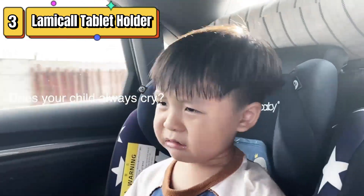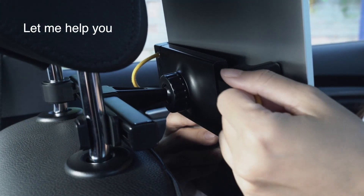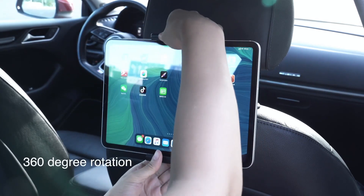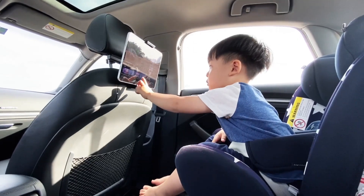Top 3 is a device that allows you to mount a tablet on the back of a car seat. It is compatible with a wide range of tablets, has an adjustable clamp and 360-degree rotation function. It is easy to install, fits most car headrests, and is a great accessory for keeping passengers entertained during road trips.